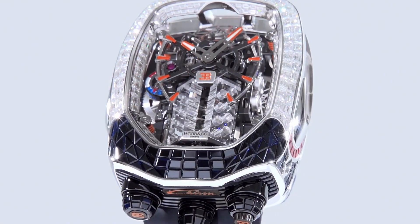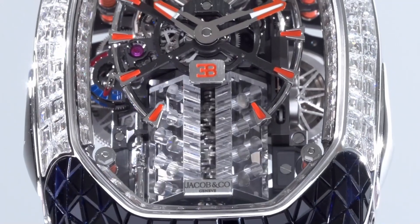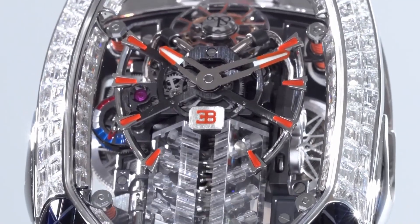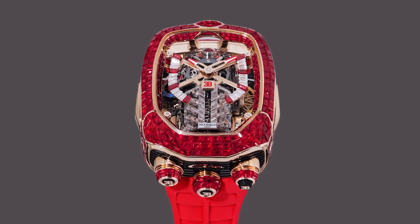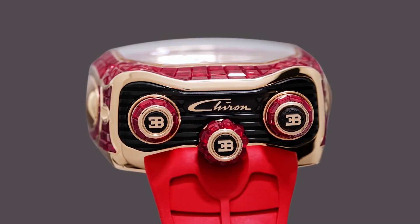From an engineering perspective, this is remarkable. No question about it. That's another kind of Jacob pillar piece. It was really well received. It was a crazy piece. And like I said, I only make things that I love myself.